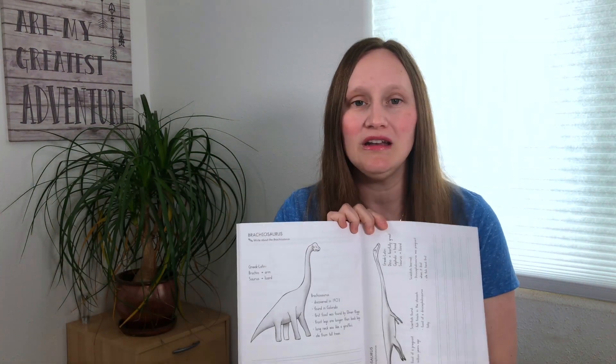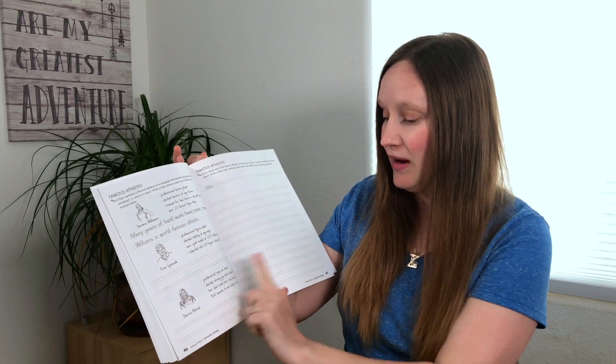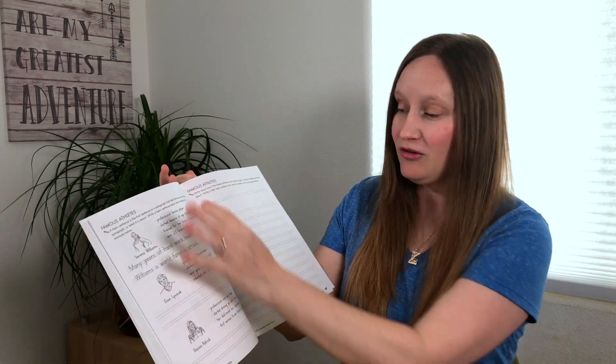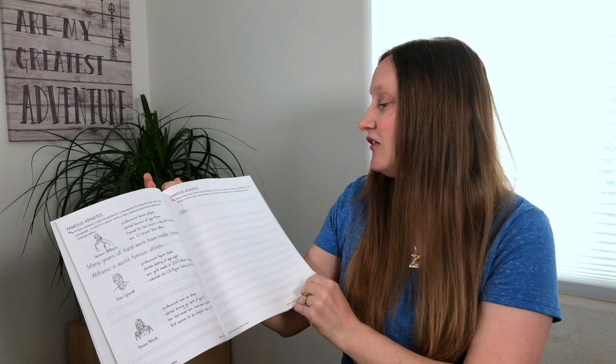I did a little more research and wanted something open-and-go, simple, easy, and not overly complicated. So I started trying out the Building Writers series from the Handwriting Without Tears company, and I'm liking it. My now 4th and 3rd grader are in level E and next year they'll move up to level F. It gives you details and even a sample sentence, then you create your own sentence, and eventually you build up to three paragraphs that combine into a full paper.